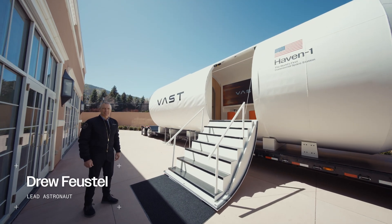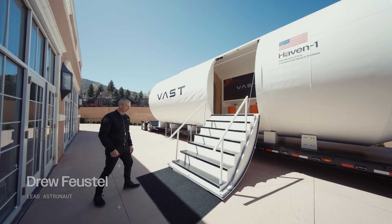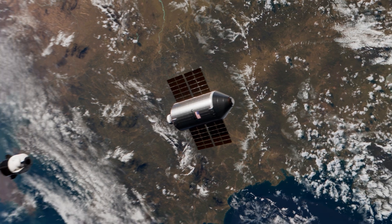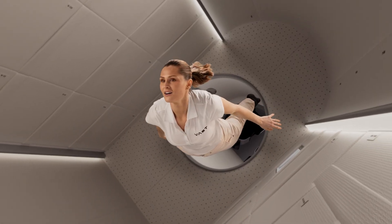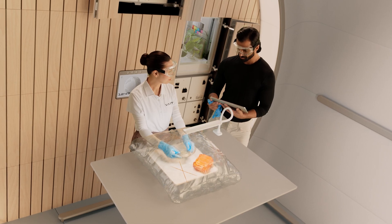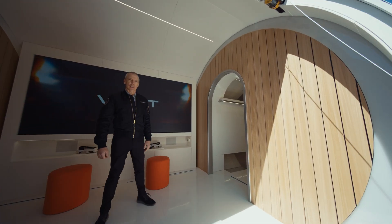Hi everyone, I'm Drew Feustel, Lead Astronaut at BAST. Welcome to our Haven 1 spacecraft experience. Come on aboard and I'll lead you into the corridor.